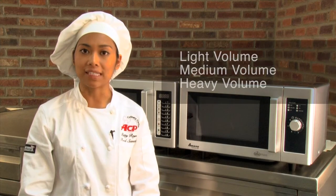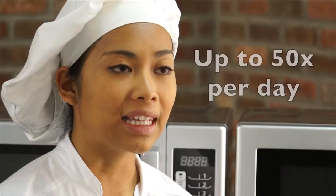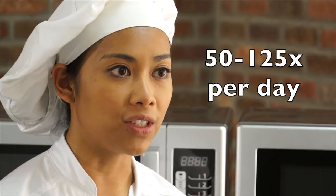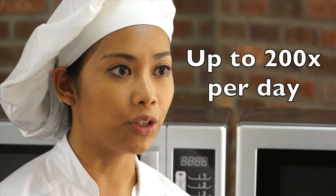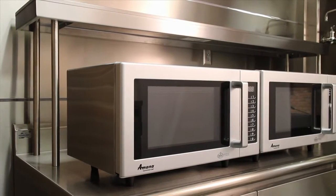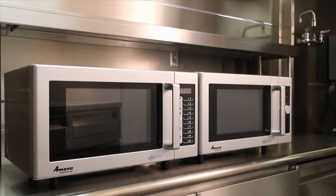ACP classifies their ovens by light, medium, and heavy volume. Light volume ovens can be used up to 50 times a day, medium volume ovens between 50 and 125 times a day, and heavy volume ovens are designed for use up to 200 times a day. The RMS ovens are classified as light volume, which makes them perfect for cafeterias and vending stations.